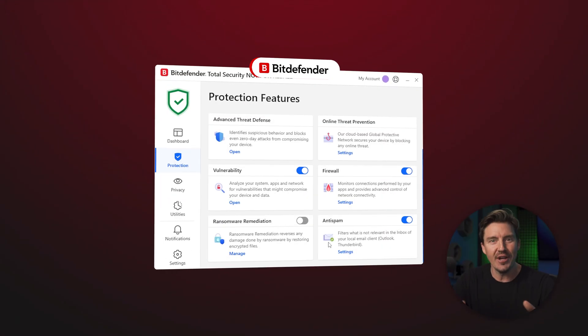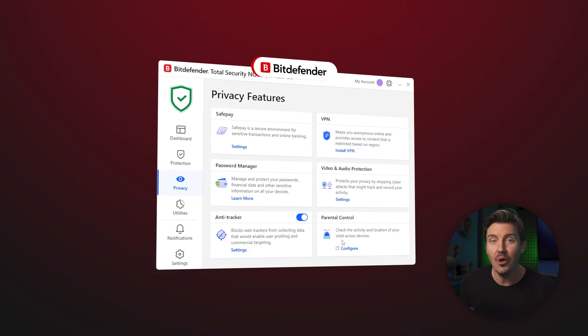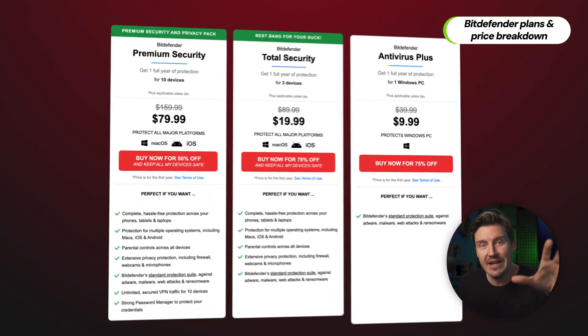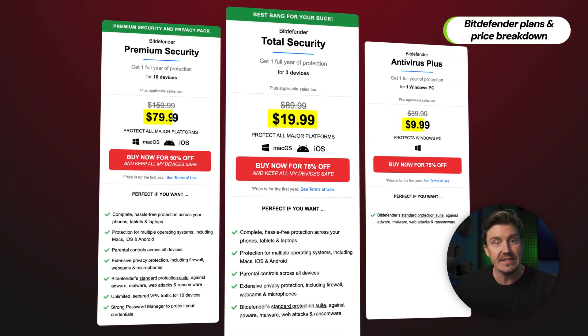Everyone is saying go get Bitdefender, and yeah, it's a strong antivirus choice, but almost nobody explains which plan you're supposed to get. So in this video, I'm going to break down all Bitdefender price and plan options so you can grab the one that you actually need.